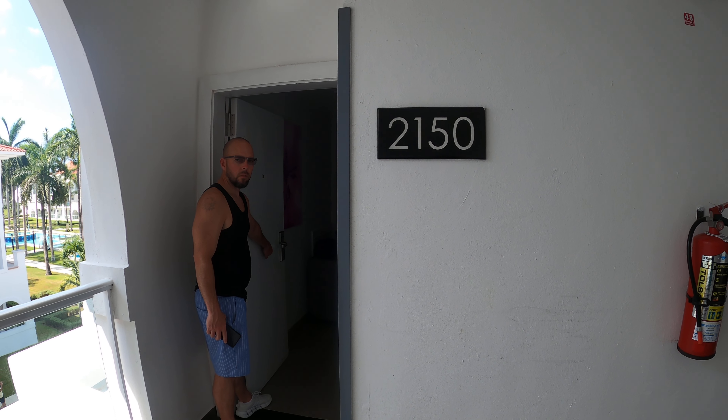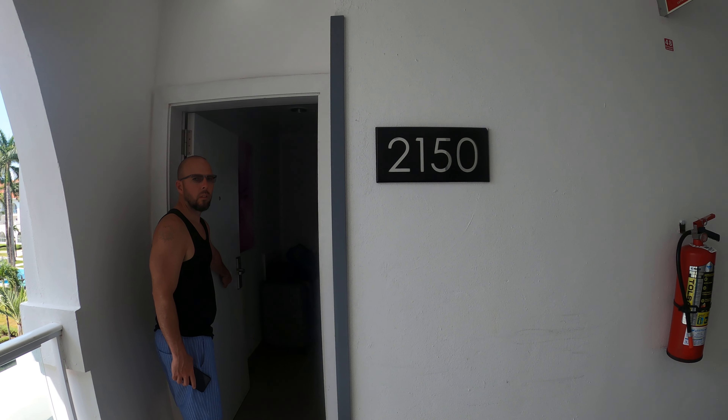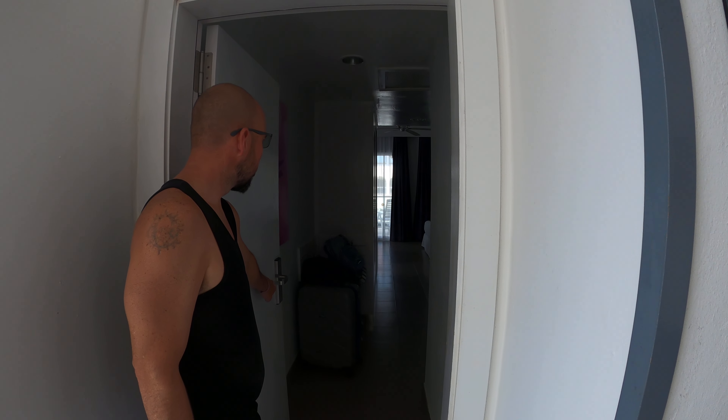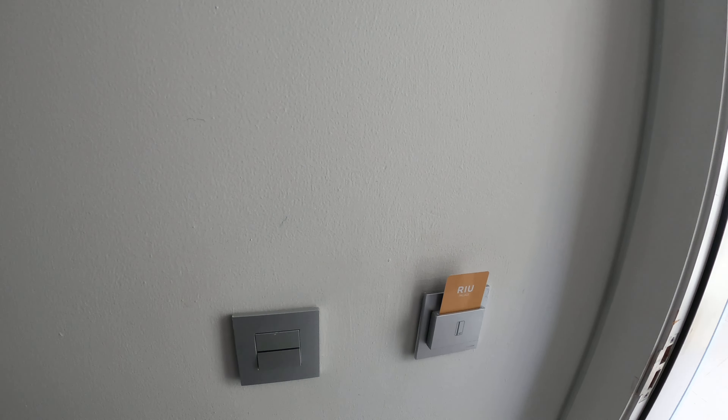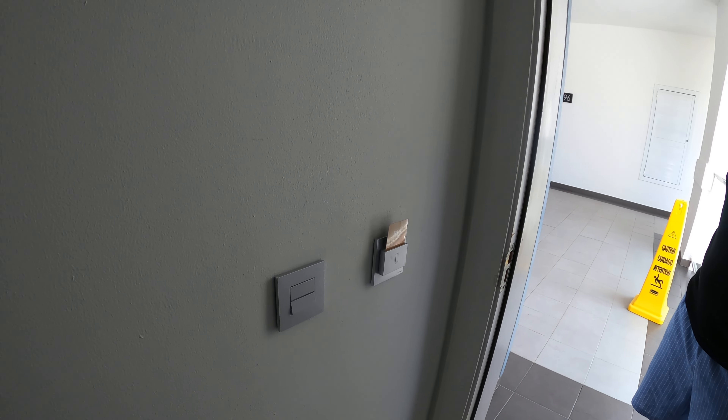Welcome to the Riu Palace Mexico Room Tour, 2150 Jacuzzi Suite. You have your key card to control power as you walk in, and you have your luggage area as well.